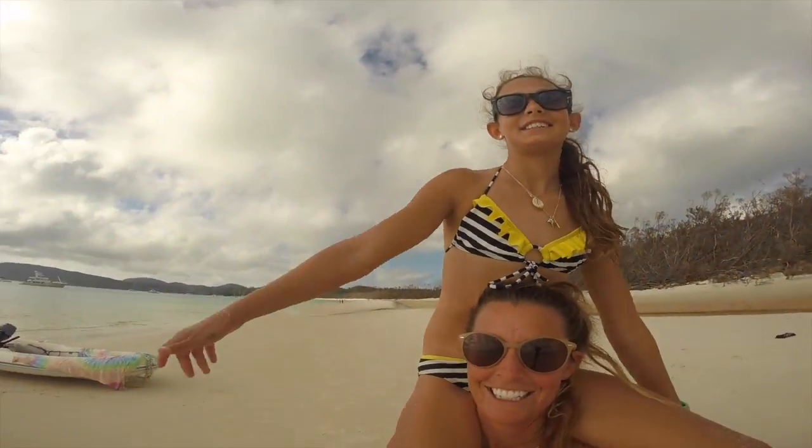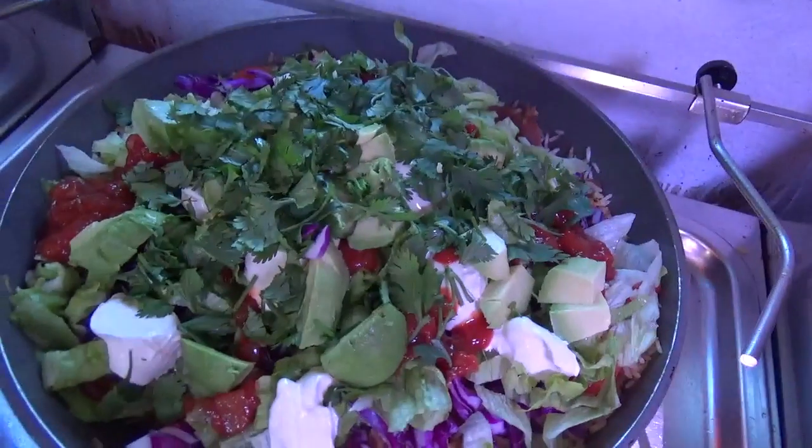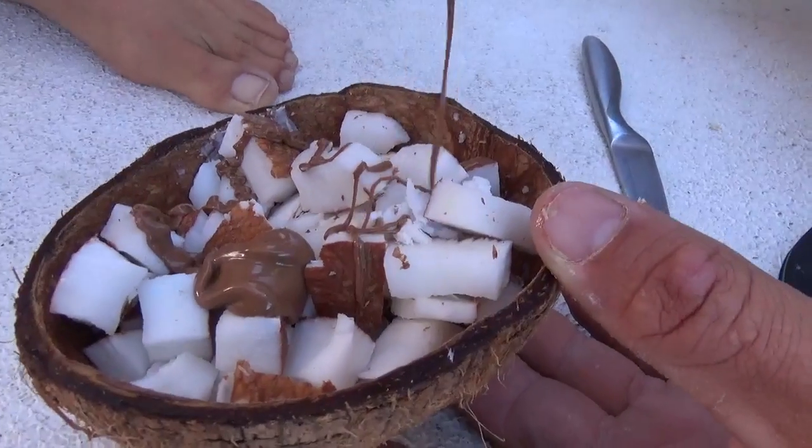Previously on Sailing Katalpa, we call into the Whitsundays and show you some of our favourite food we eat while we're sailing.